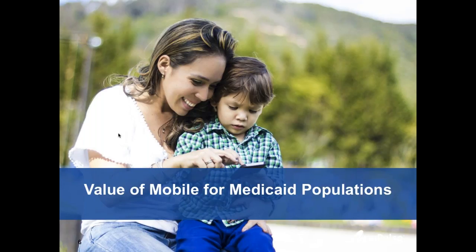For some time, we've been hearing from plans a desire to modernize communications, develop a more direct and personal relationship with their members, and ultimately drive improved member engagement and health outcomes. We spent a lot of time understanding the Medicaid population and their interaction with mobile. I'll take a few minutes to run through some of the insights with you.